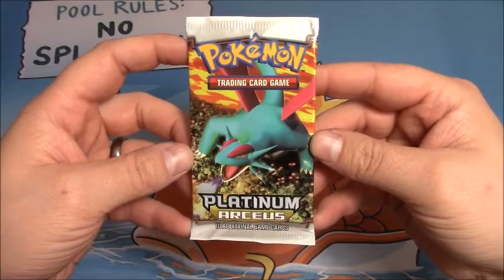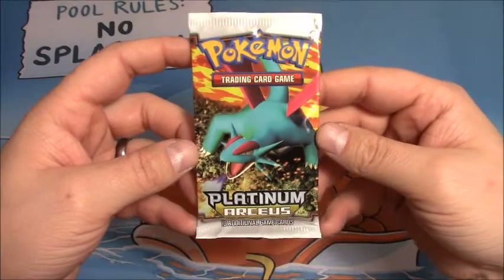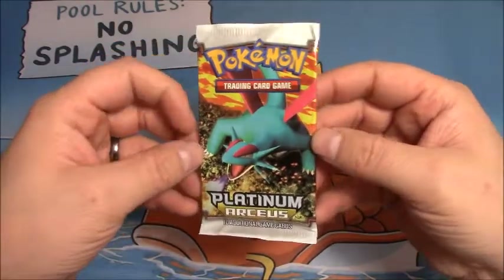What's up YouTube? This is Cory with Cory's Card Craz, and for episode 38 of the Daily Nooner we have a Platinum Arceus Booster Pack.